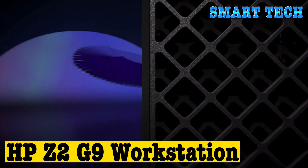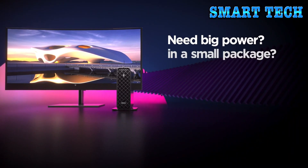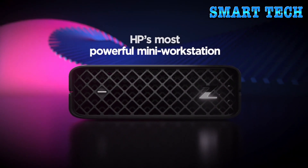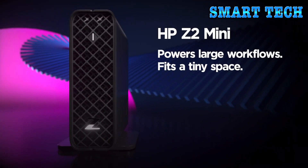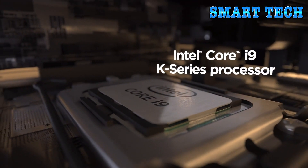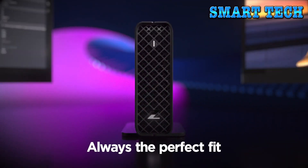HP Z2G9 Workstation. Operating system: Windows 11 Pro. Memory storage capacity: 512 GB. Series: Z2G9. CPU model: Core i7. CPU manufacturer: Intel. CPU speed: 2.1 GHz. RAM memory technology: DDR5. RAM memory maximum size: 16 GB. Hard disk: solid state.